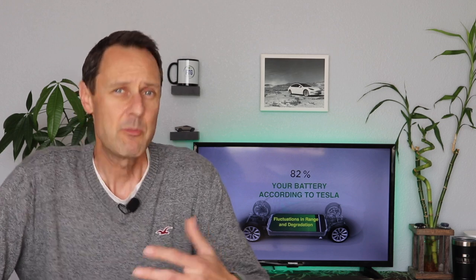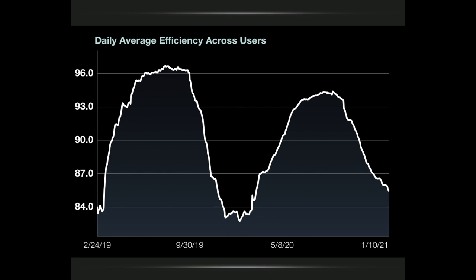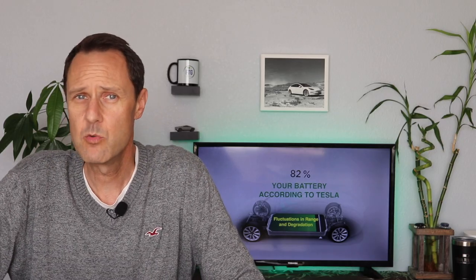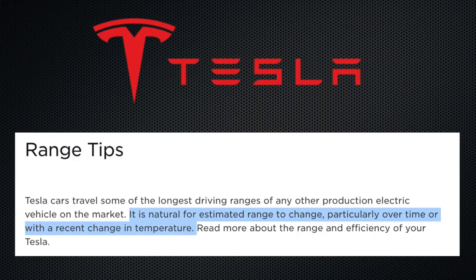Moving on from degradation, let's look at the complete opposite — when you actually see the range go up on a full charge. Take a look at this graph from the Stats app, which displays daily average efficiency across all users. The ridges indicate higher efficiency during the warmer months of the year and, as a result, more range. The troughs show lower efficiency during the colder winter months when there is also less range. This helps illustrate what Tesla says: it's natural for estimated range to change, particularly over time or with a recent change in temperature.